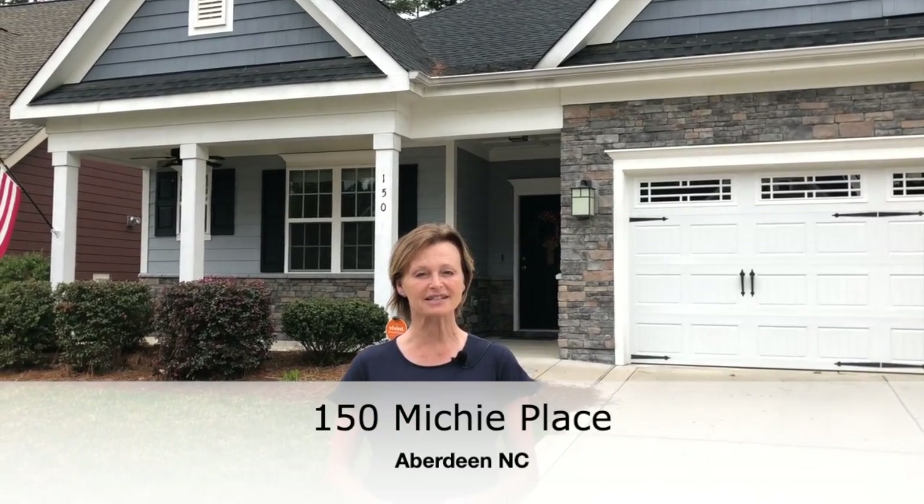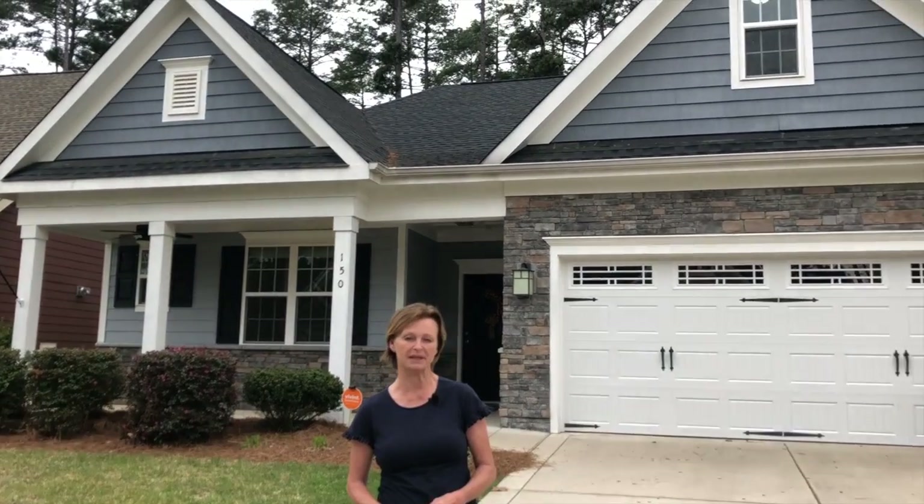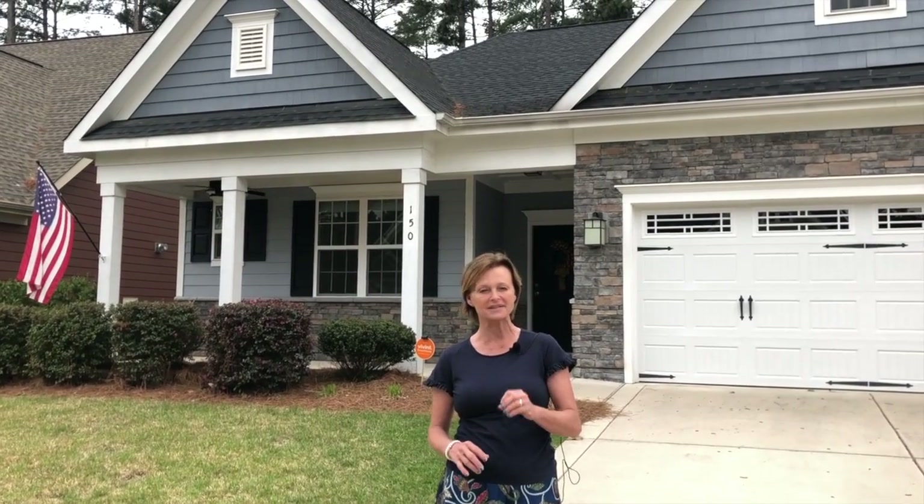Hi, I'm Jamie McDevitt from McDevitt Town & Country Properties. I'm here at a brand new listing that we just got at Legacy Lakes. The address is 150 Mischie Place and it's listed at only $265,000. It is a wonderful three-bedroom with an amazing bonus room. So let's go take a look at it.